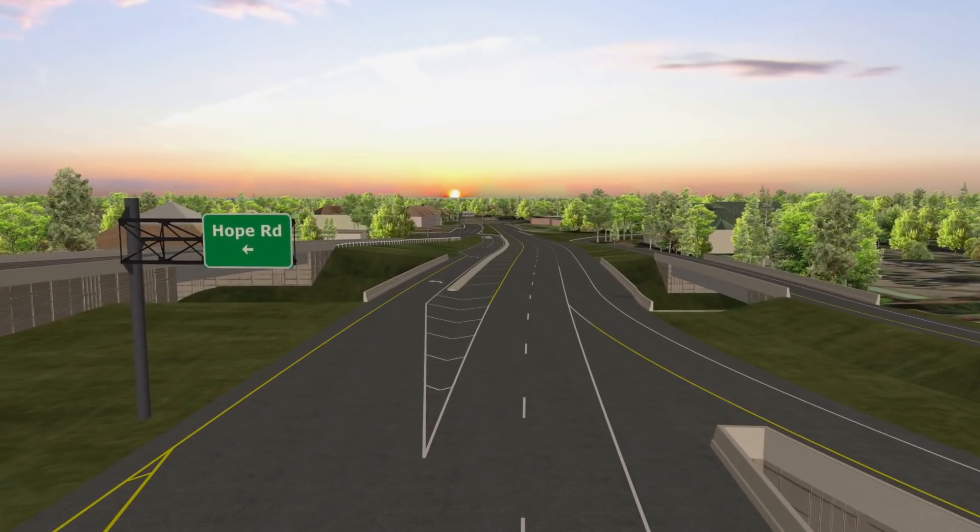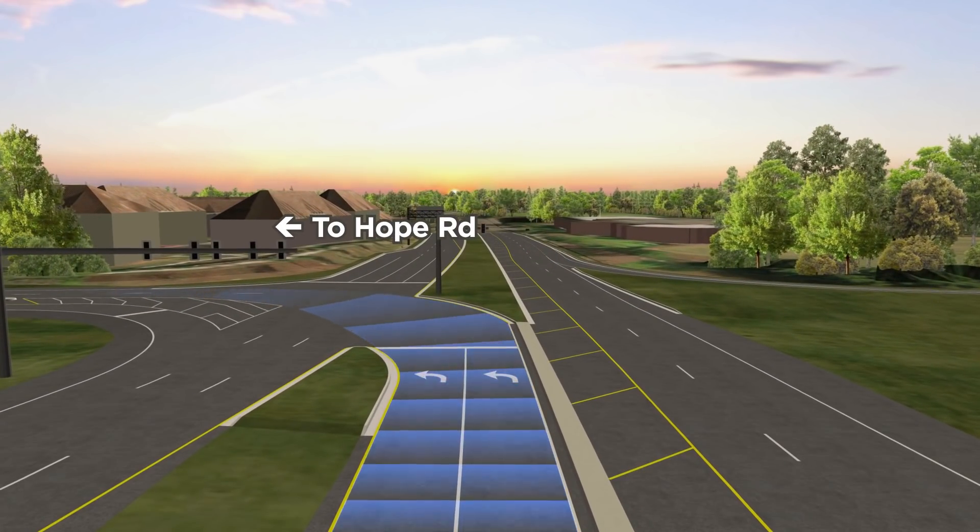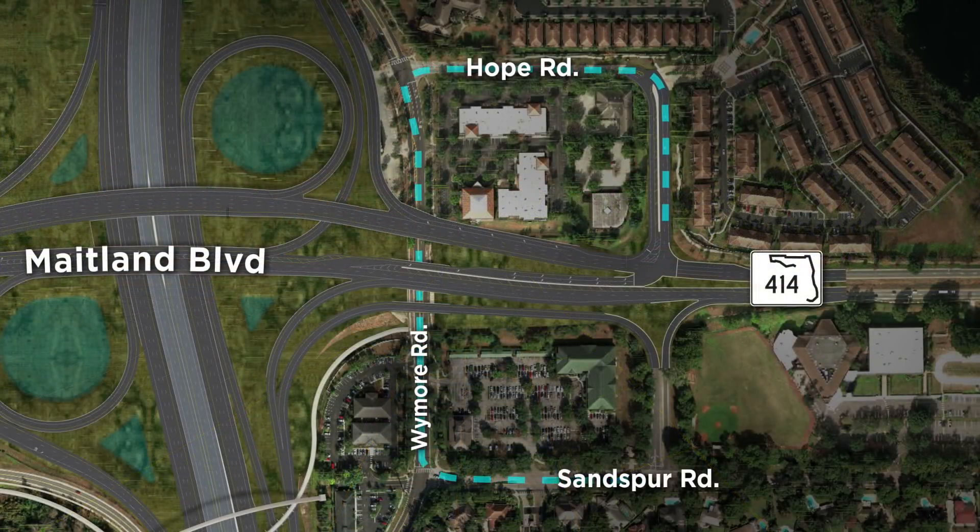To get to Hope Road, stay in the left lane here and make a left at the traffic signal. To get to Sandspur Road from Hope Road, make a left on Wymore Road and then a left on Sandspur Road.